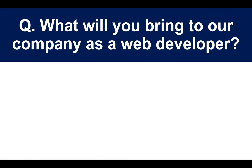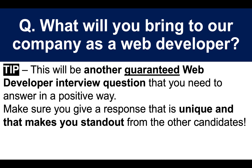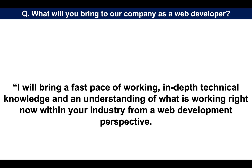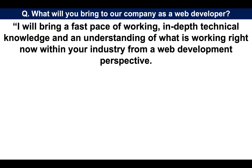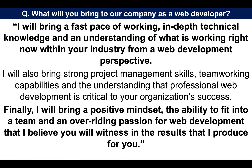The next question: what will you bring to our company as a web developer? This question might be posed as: why should we hire you? Make sure you give a response that is unique and that makes you stand out from the other candidates. I will bring a fast pace of working, in-depth technical knowledge and an understanding of what is working right now within your industry from a web development perspective. I will also bring strong project management skills, team working capabilities and the understanding that professional web development is critical to your organization's success. Finally, I will bring a positive mindset, the ability to fit into a team, and an overriding passion for web development that I believe you will witness in the results I produce for you. That's a great answer — it's short, positive and punchy.